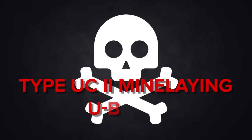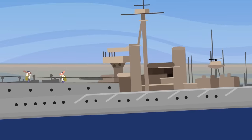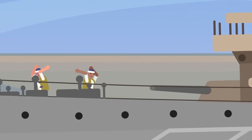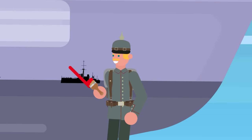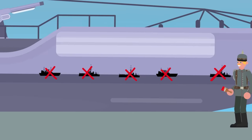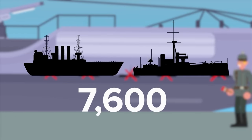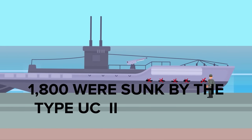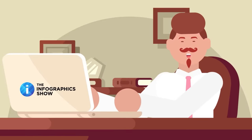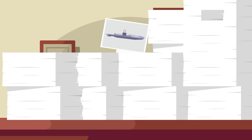The Type UC2 Mine Laying U-Boats. The Germans are credited with revolutionizing the art of submarine warfare. Their much-feared U-Boats created the manual for conducting offensive submarine operations. U-Boats sank just over 7,600 merchant ships and allied warships during the war. Of these, about 1,800 were sunk by just one U-Boat type — the Type UC2 Mine Laying Boats. The German Imperial Navy had 34 different types of U-Boats, and the UC2 was one of the most popular models, with 64 constructed.